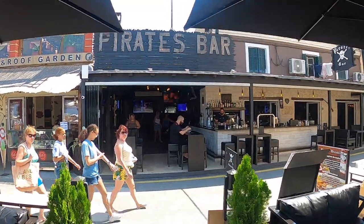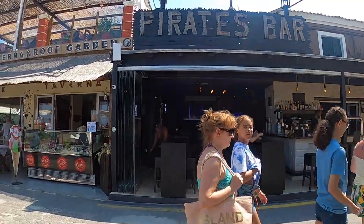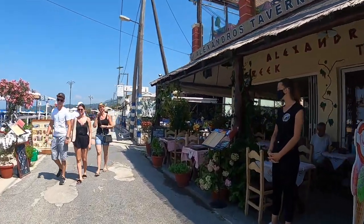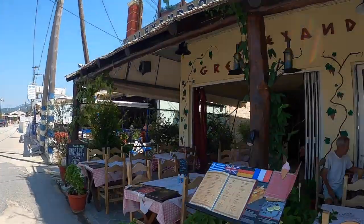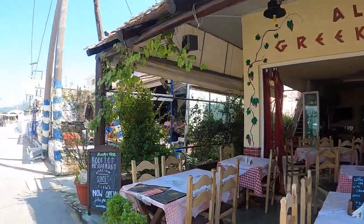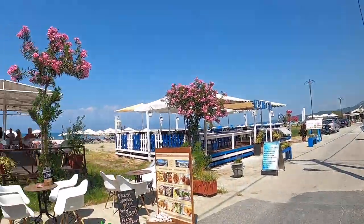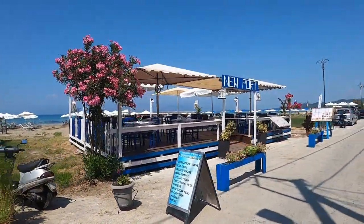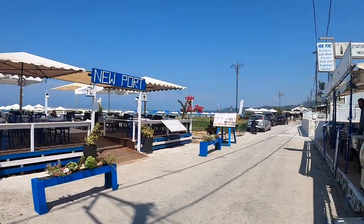I'm just going to walk back through the bar where I came from and go back onto the strip and continue my little tour. Further down there are lots of cute little Greek tavernas.